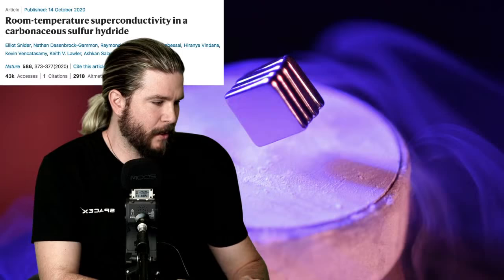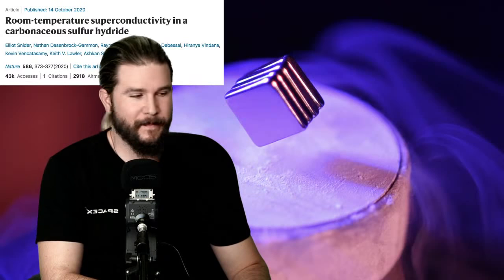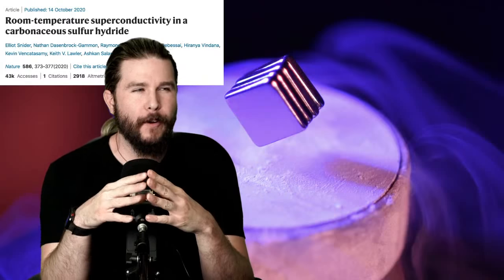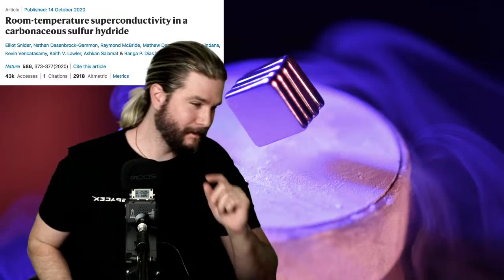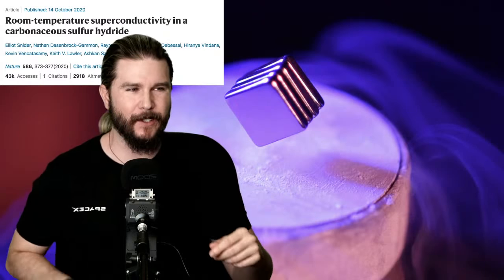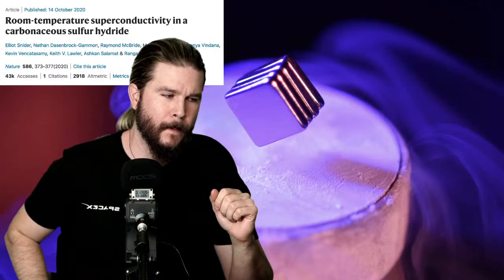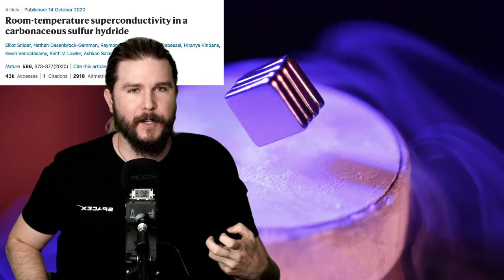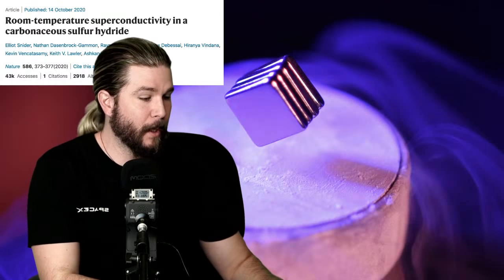Atmospheric pressure is 15 pounds per square inch. This is 39 million — roughly the pressure at the center of the Earth. So right now, room-temperature superconductors are still elusive. We are on the precipice of discovering a material that doesn't require this pressure and can still be at room temperature, but right now implementing superconductors under that pressure would be much harder than just cooling them.